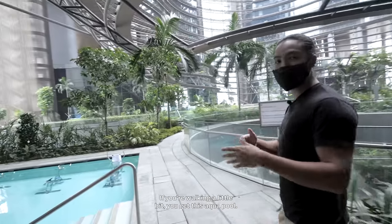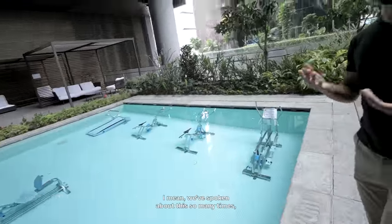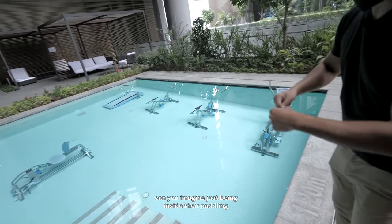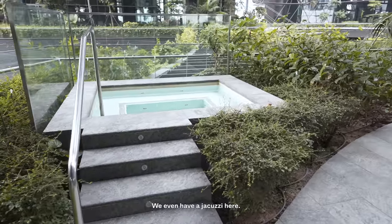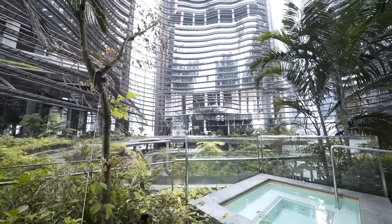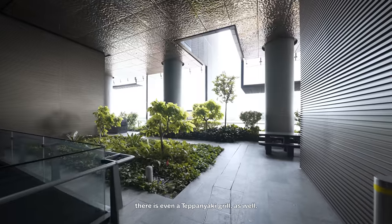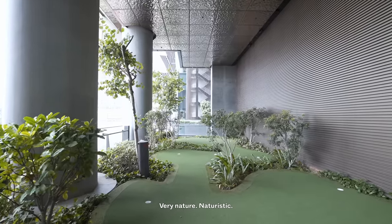Next to the lap pool, if you walk in a little bit, you get this aqua pool — like an aqua gym. We've spoken about this before and I'm not the biggest fan of aqua gyms since you never see anyone using them. But can you imagine just being inside pedaling and looking up? We also have a jacuzzi here — not just one, but two. There's one on the other end as well.